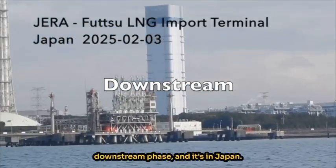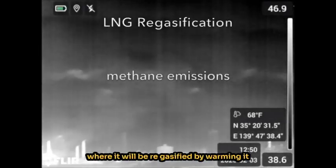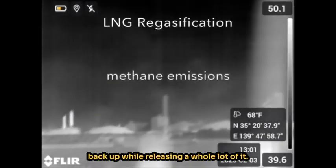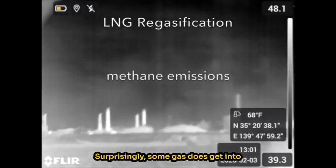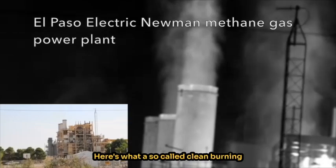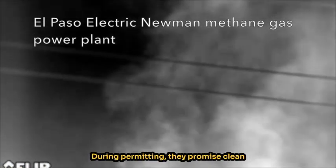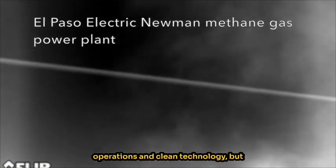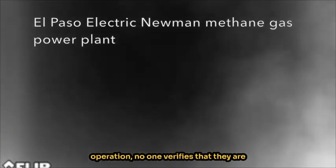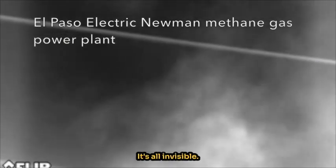Now the gas has reached the downstream phase. It's in Japan, where it will be re-gasified by warming it back up while releasing a whole lot of it. Surprisingly, some gas does get into the pipeline to the power plants. Here's what a so-called clean burning natural gas power plant looks like. During permitting they promise clean operations and clean technology, but once they receive the permit and begin operation, no one verifies that they are keeping their clean burning process. It's all invisible.